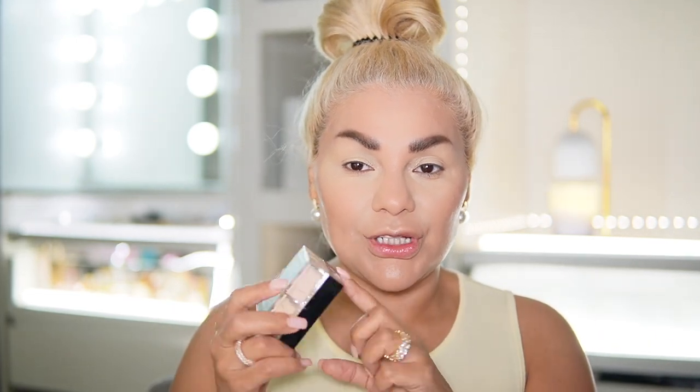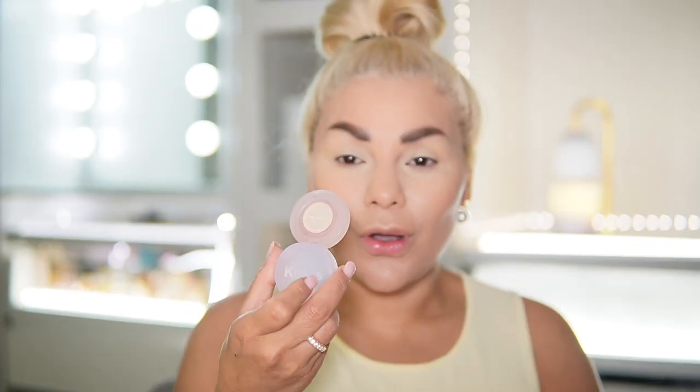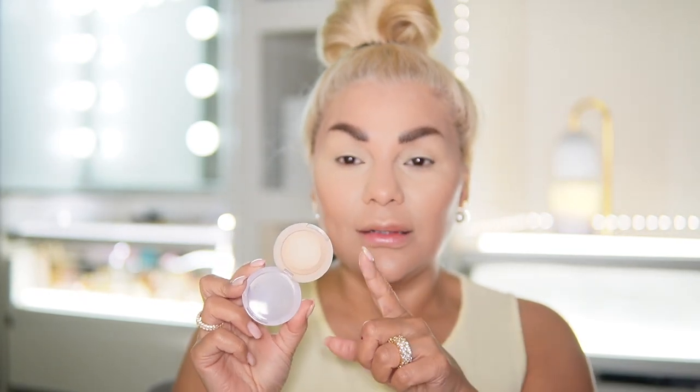For setting under-eye concealer, one of the best in the market is Givenchy. This is what I use when I want to really have my concealer set and know everything will work out. But also Kosas — the little round one. I bought it in a mini because I didn't discover it when it first came out. I heard the hype but thought it was okay at the time.